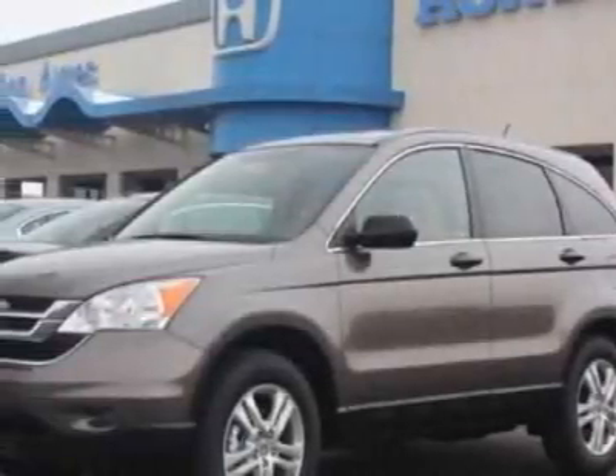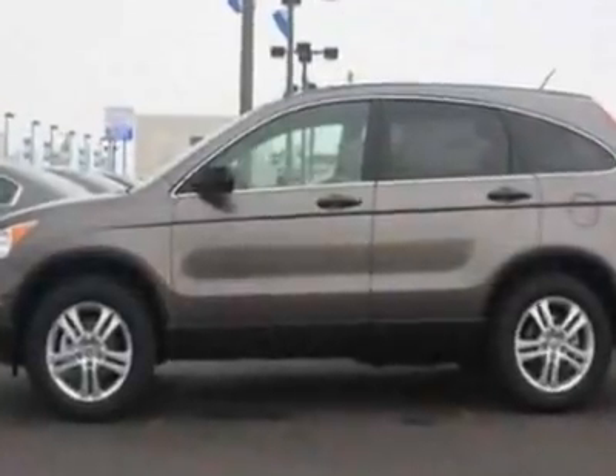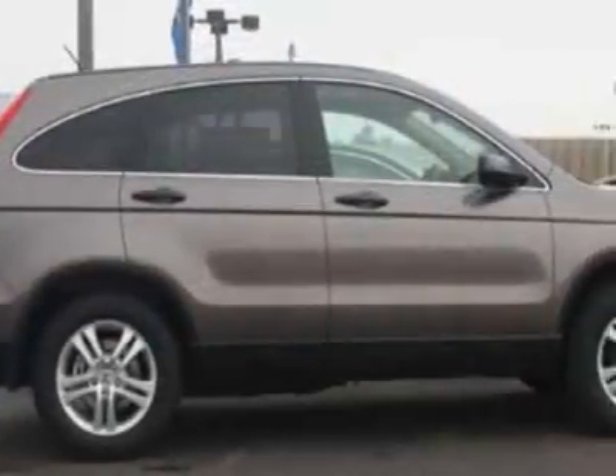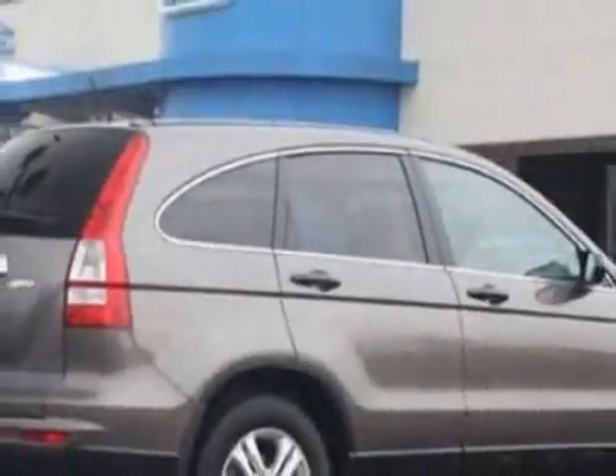Check out this new 2011 Honda CR-V. For your protection, this vehicle has a full factory warranty. This vehicle gets an estimated 21 miles per gallon in the city and an estimated 27 on the highway.